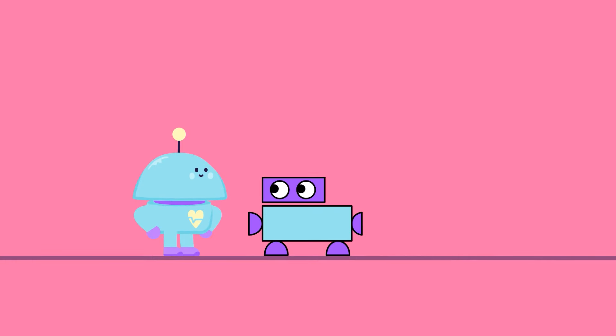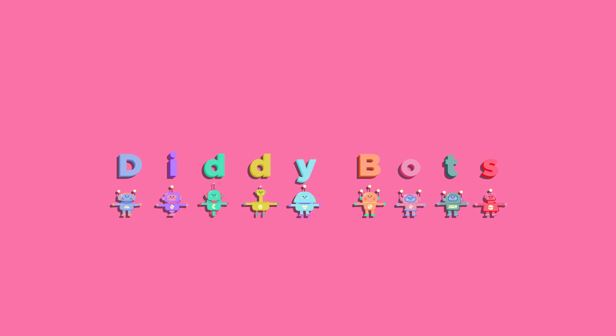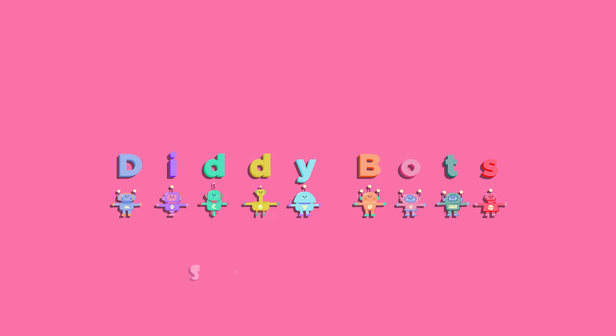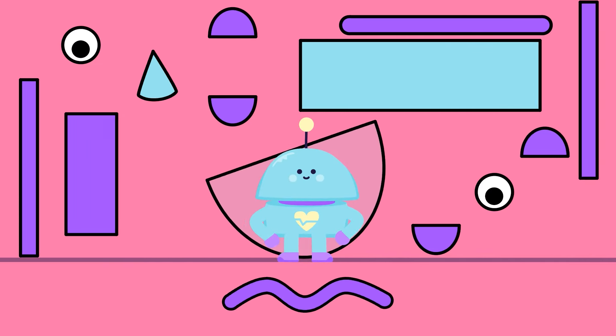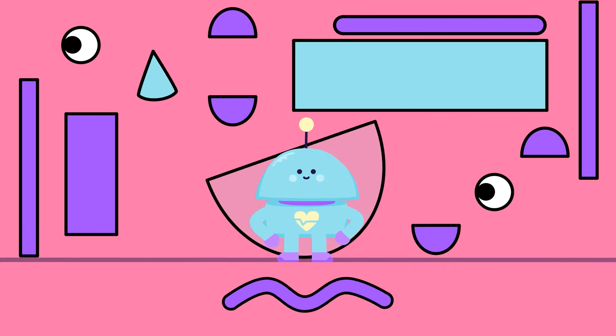Hello there, cute robot! Robot friends! You've jumped on in! Diddybots Ships. Well, hello there, blue Diddybot! Today, you've landed in a land of dancing shapes!